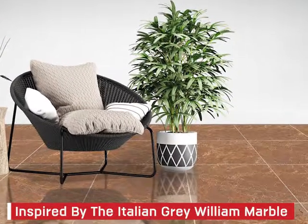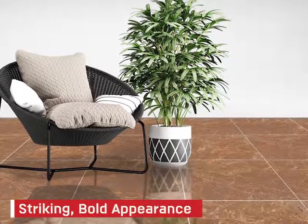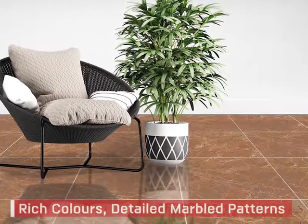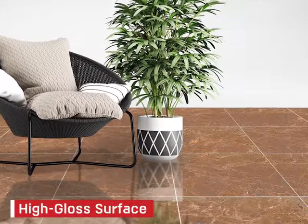Inspired by the Italian grey William marble, this unique floor tile has a striking bold appearance with its rich colours, detailed marbled patterns and its high gloss surface.